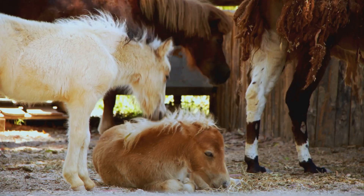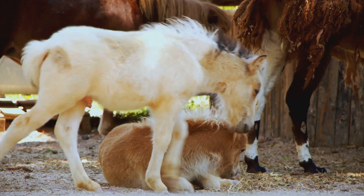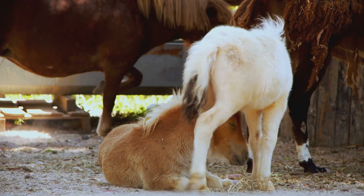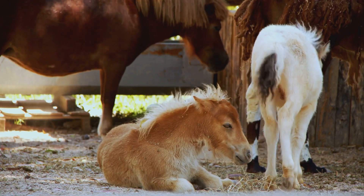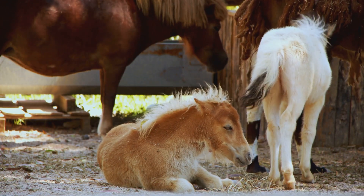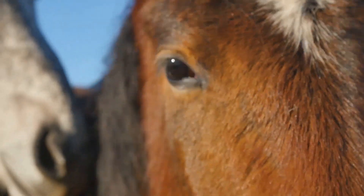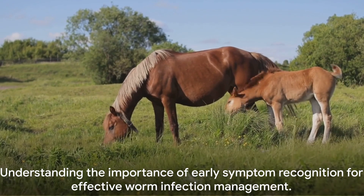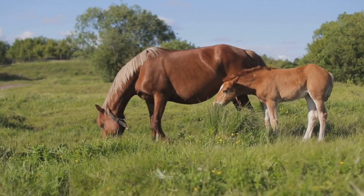Lastly, a severe infestation can lead to more serious health problems. These can include damage to the horse's internal organs, poor growth in foals, and even life-threatening complications. If your horse is showing multiple symptoms or seems particularly unwell, it's essential to seek veterinary advice immediately. Recognising these symptoms early can make a huge difference in managing a worm infection.